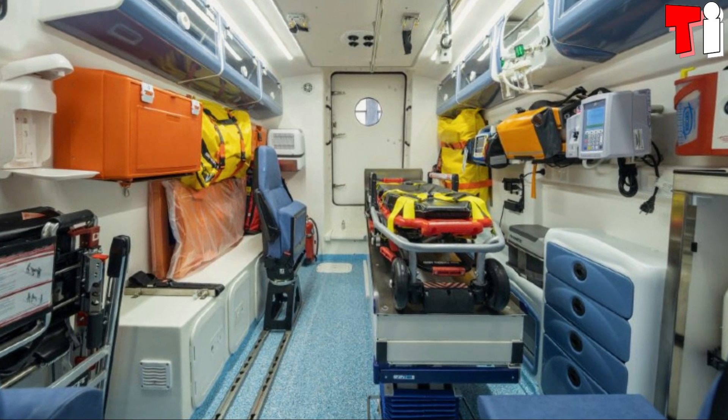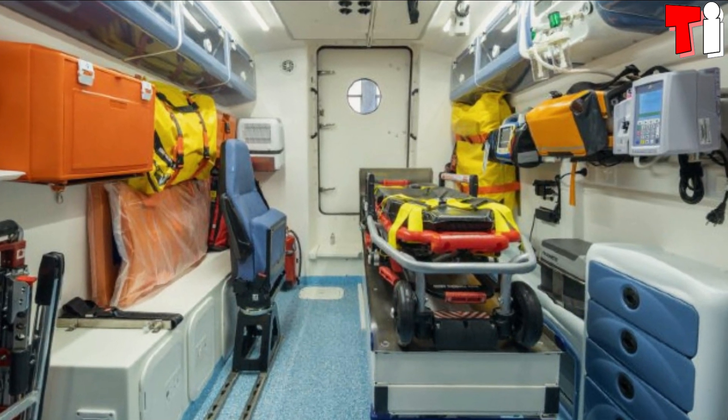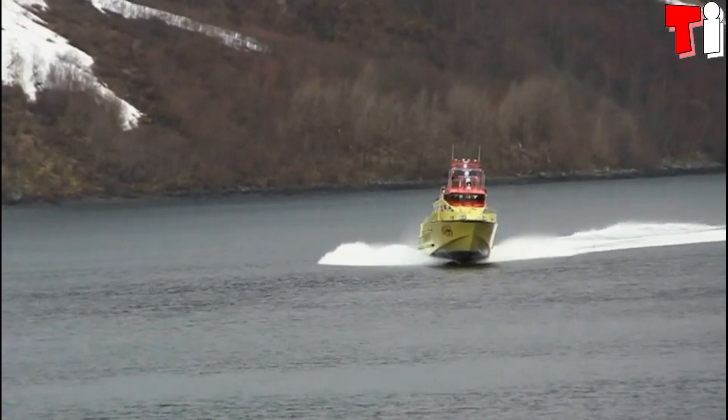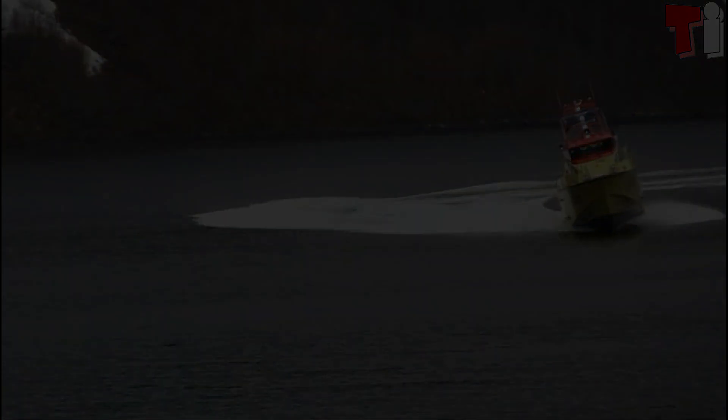Its spacious interior has multiple equipment and several rooms, which provide maximum comfort. It has two engines with 3,000 horsepower in total and can reach a maximum speed of 40 knots or 74 kilometers per hour.